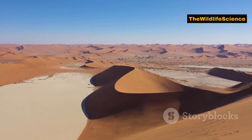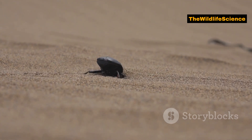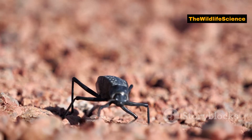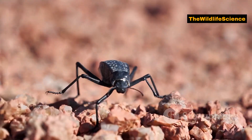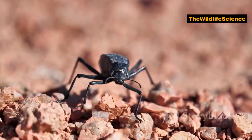Welcome to today's video where we'll uncover some mind-blowing facts about one of nature's most incredible survivors, the Namib Desert Beetle. This tiny creature thrives in one of the hottest, driest and most inhospitable environments on earth. Let's dive into the top 10 amazing facts about this remarkable beetle.